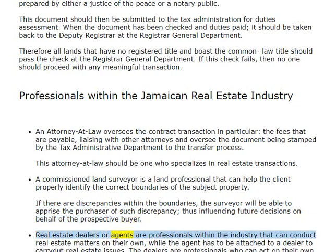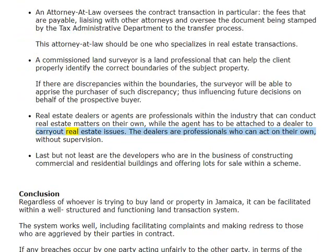Real estate dealers or agents are professionals within the industry that can conduct real estate matters on their own, while the agent has to be attached to a dealer to carry out real estate issues. The dealers are professionals who can act on their own without supervision. Last but not least are the developers, who are in the business of constructing commercial and residential buildings and offering lots for sale within a scheme.